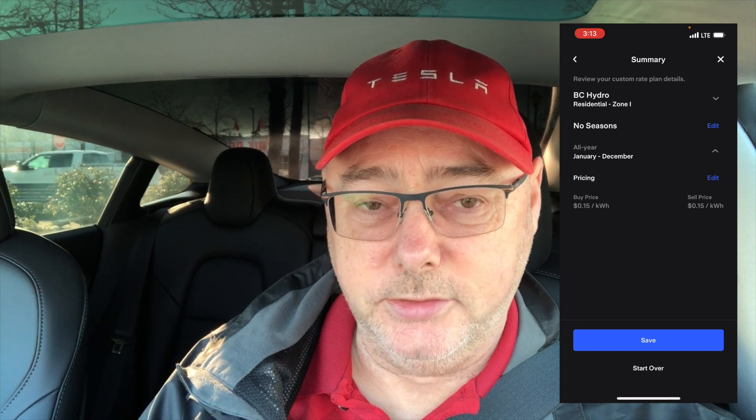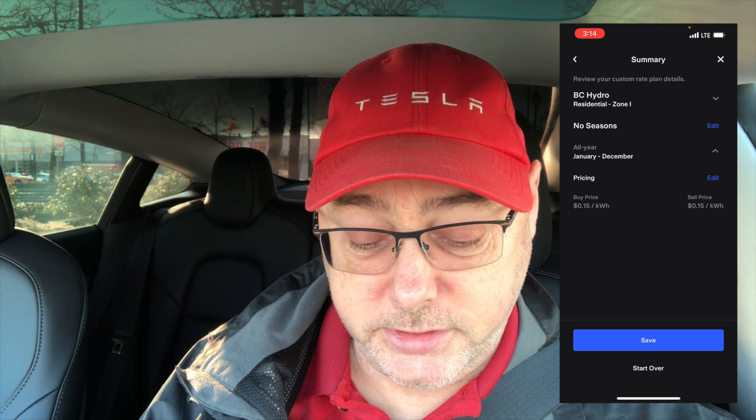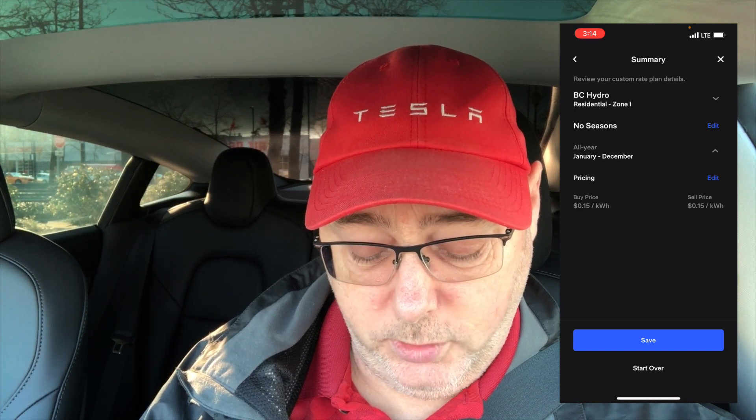Looking at my home settings, it's set to 15 cents. It pulls this from BC Hydro, and you may want to change this if you're not at that rate. Mine is about 14.7 cents plus taxes and fees, which works out to about 15 cents.